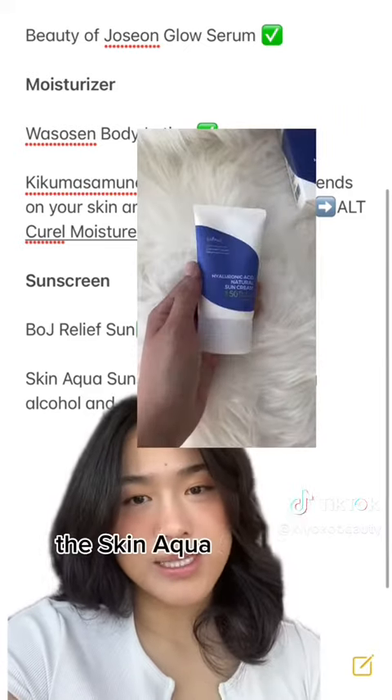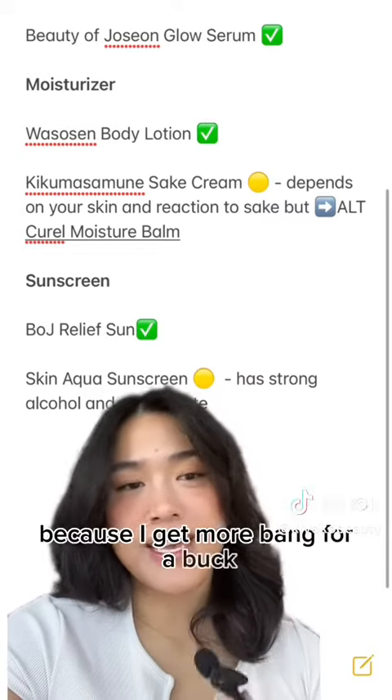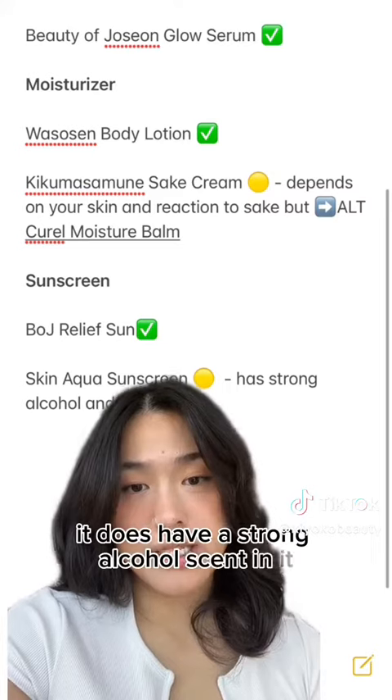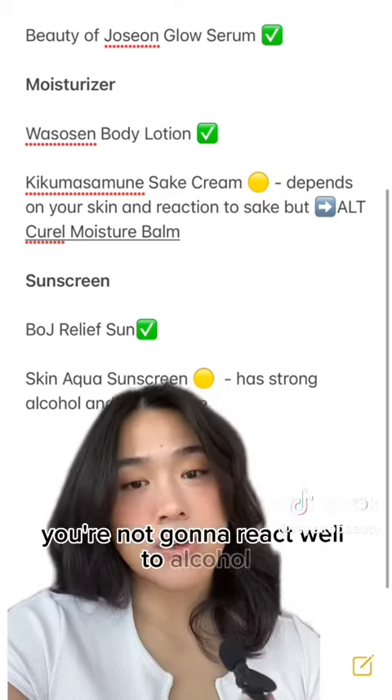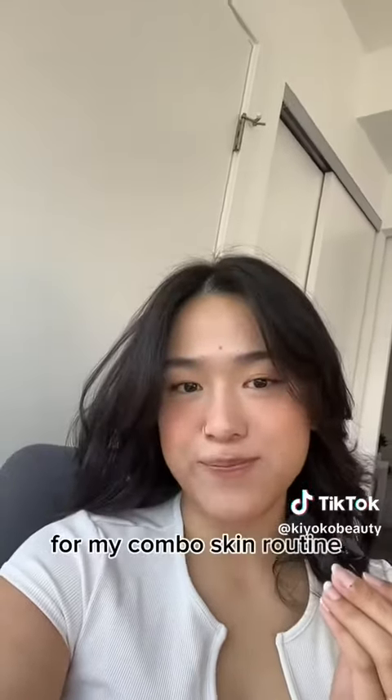The Skin Aqua sunscreen is a bigger bottle and I like it because I get more bang for my buck — it's a little bit more watery in consistency. It does have a strong alcohol scent, so if you know you don't react well to alcohol, I would skip this sunscreen. And that's what I would get if I had sensitive skin for my combo skin routine. Hope this helps!